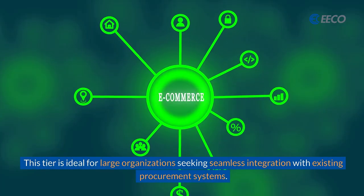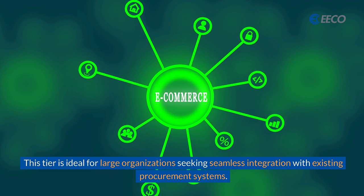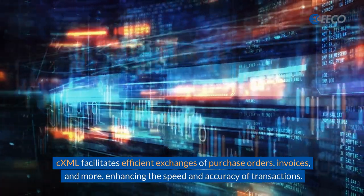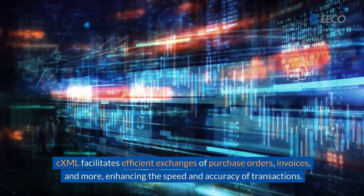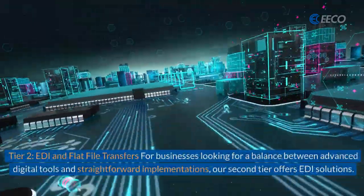This tier is ideal for large organizations seeking seamless integration with existing procurement systems. CXML facilitates efficient exchanges of purchase orders, invoices, and more, enhancing the speed and accuracy of transactions.